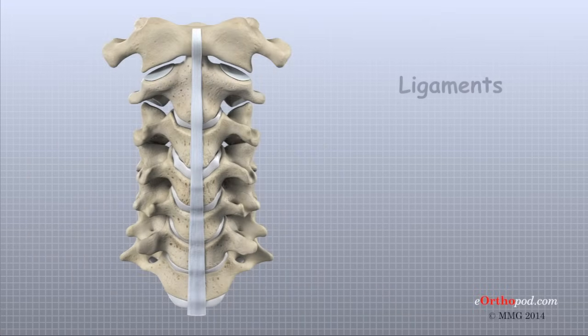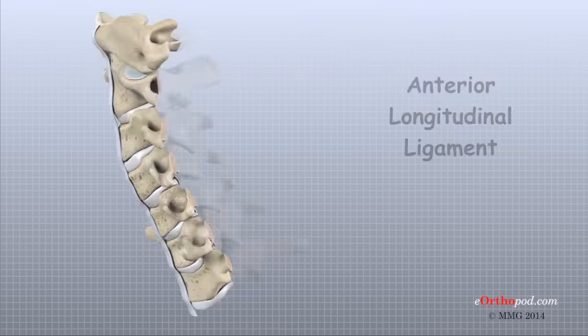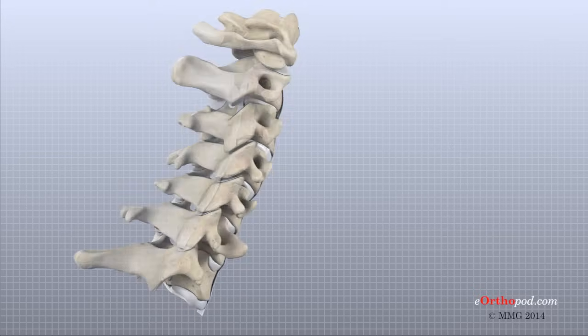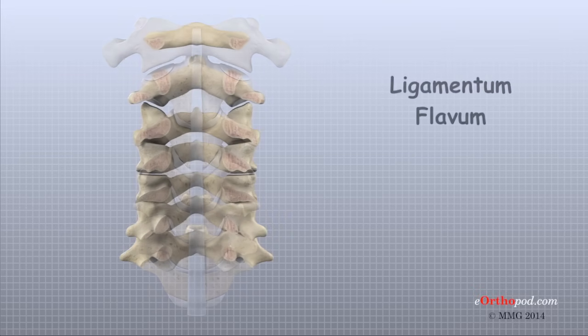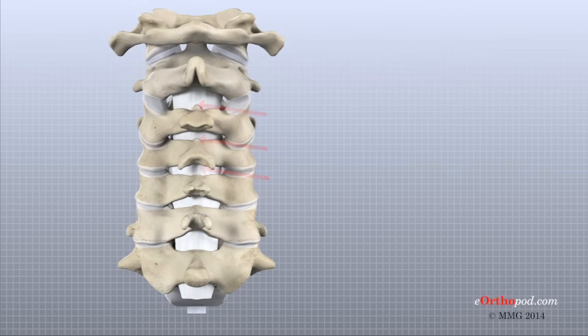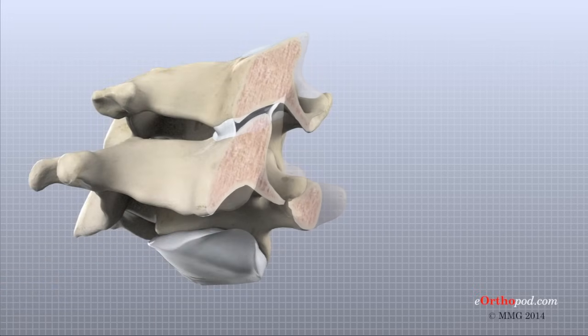Ligaments are strong connective tissues that attach bones to other bones. Several long ligaments connect on the front and back sections of the vertebra. The anterior longitudinal ligament runs lengthwise down the front of the vertebral bodies. The posterior longitudinal ligament attaches on the back of the vertebral bodies. The ligamentum flavum is a long elastic band that connects to the front surface of each of the lamina bones. Each set of facet joints is also surrounded by a joint capsule that is made up of ligaments.